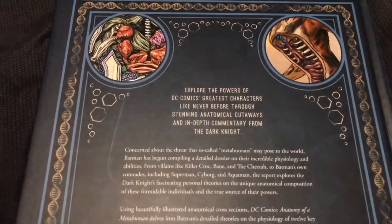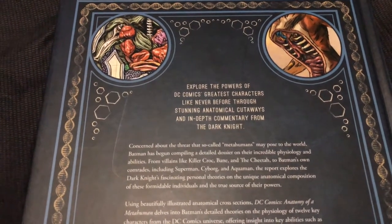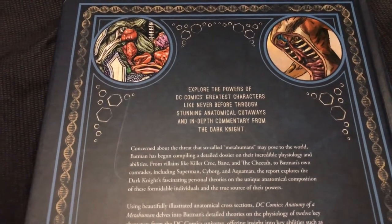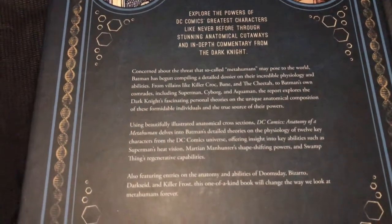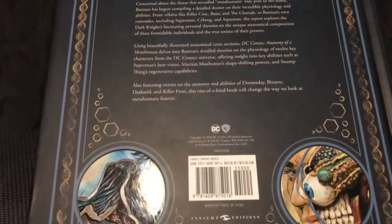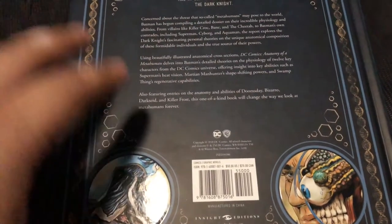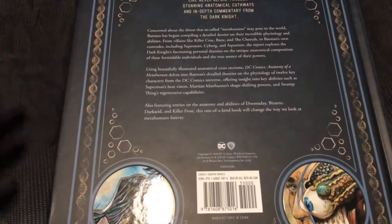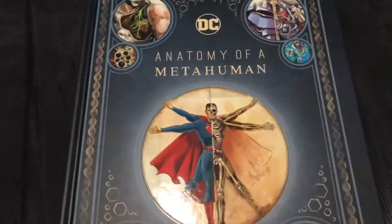Looking at the back cover: 'Explore the powers of DC Comics' greatest characters like never before through stunning anatomical cutaways and in-depth commentary from The Dark Knight.' Basically, this is done in the style of Batman's diary or journal, if you will, keeping tabs on the Metahuman community.